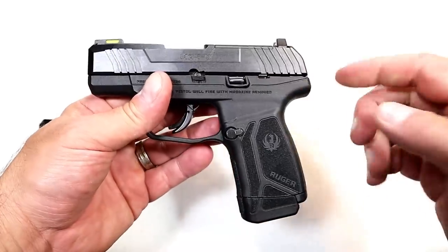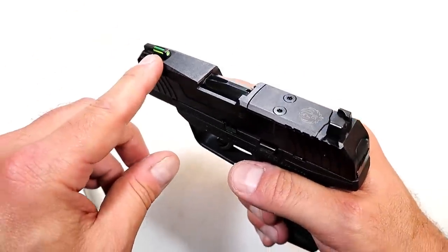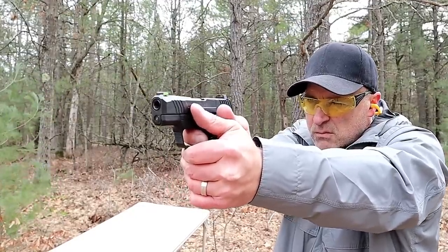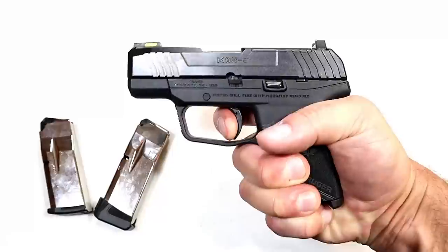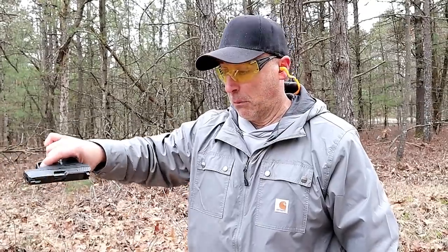This one does not have the thumb safety, but they also offer a thumb safety model. Serrated black rear sights and a tritium front dot — a night sight as well. MSRP $499. Front serrations as well, and a trigger that I'm measuring at five pounds. It does have a trigger bar safety, with a five pound trigger and the reset right there for follow-up shots. The Max 9 passed the limp wrist test, which I use for measuring reliability — some guns pass it, some don't, and the Ruger Max 9 did.